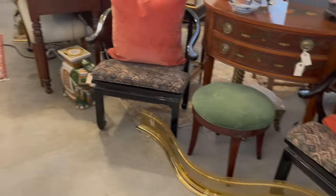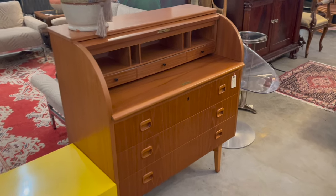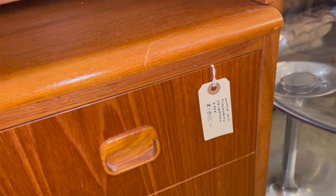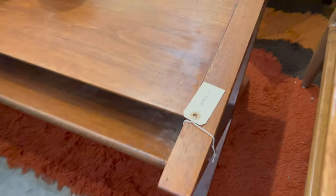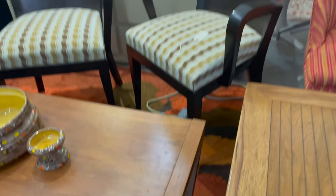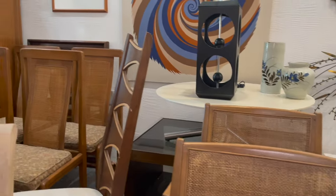There are so many cool items. Here's a Danish teak chest — I believe they wanted closer to the $1,800 range for that. And then this cool coffee table with a raya rug underneath; they wanted $825 for the coffee table. I didn't really get the price on the rug. Sorry for the close-up perspective — there wasn't much room to maneuver.